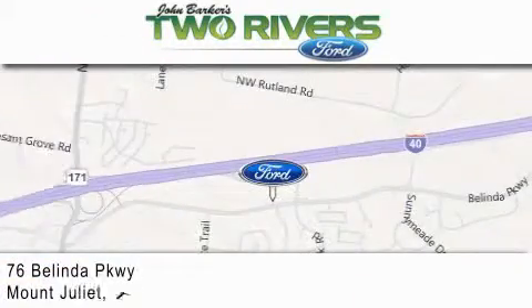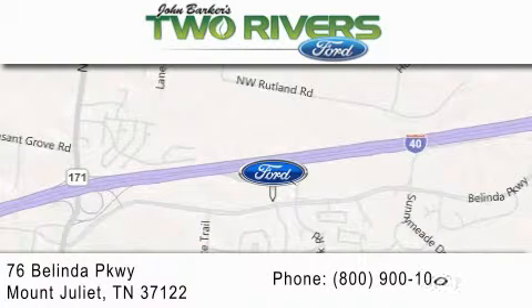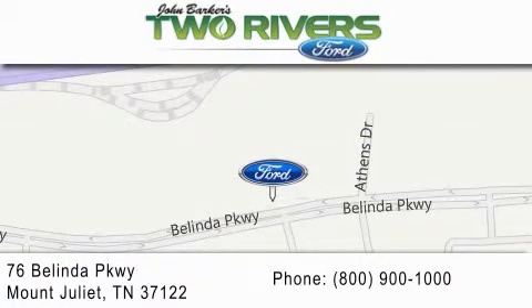We are located at 76 Belinda Parkway in Mount Juliet. www.blogspot.com